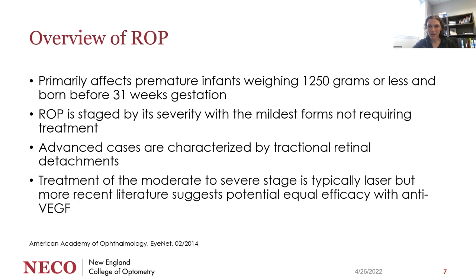Retinopathy of prematurity primarily affects premature infants under 1,250 grams born before 30 weeks of gestation. ROP gets staged by severity, and the mildest forms don't require treatment. In advanced cases, babies can have tractional retinal detachments. Treatment has typically been laser, but more recent literature suggests equal efficacy with anti-VEGF, which doesn't cause retinal scarring. We're seeing a push toward anti-VEGF injections rather than laser in NICU babies, and that's what these twins had.